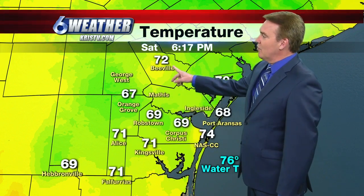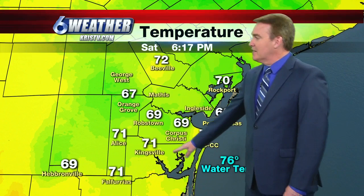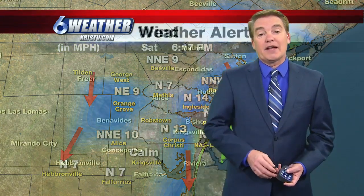67 is the current temperature in Orange Grove, 72 in Beeville, 70 in Rockport, and Kingsville coming in at 71 degrees. Winds are out of the north about 10 to 15 miles per hour, ushering in a little bit of that cooler air.